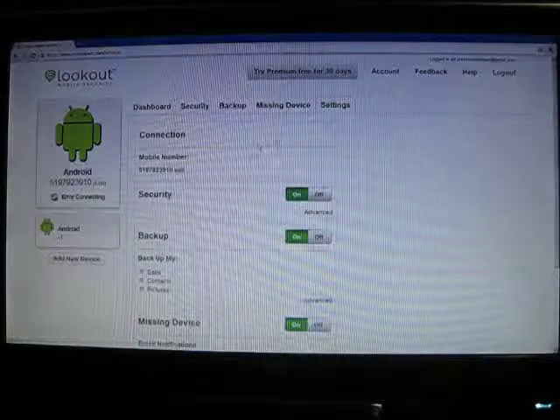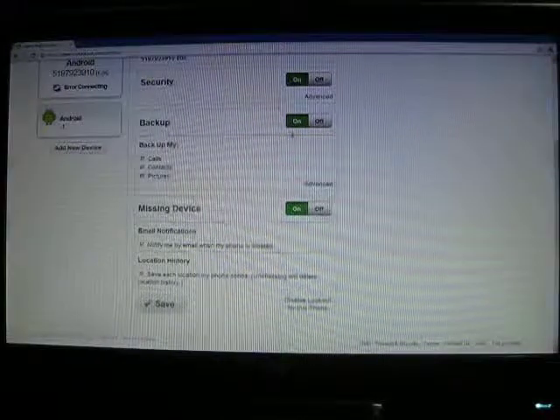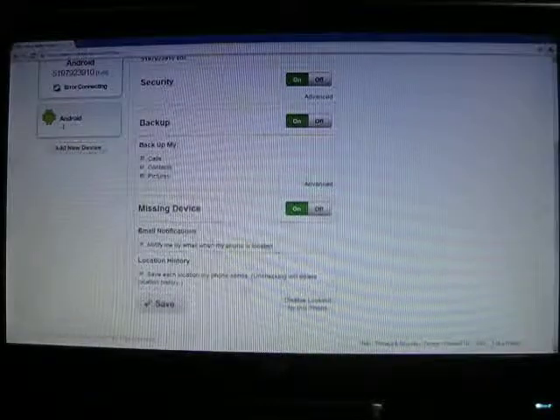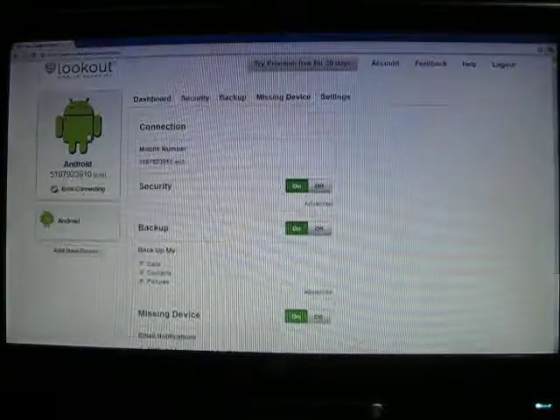You've got your settings in here. You can toggle your connection, your security on and off, your backup on and off, and set up email notifications for when your phone is located, history, stuff like that.